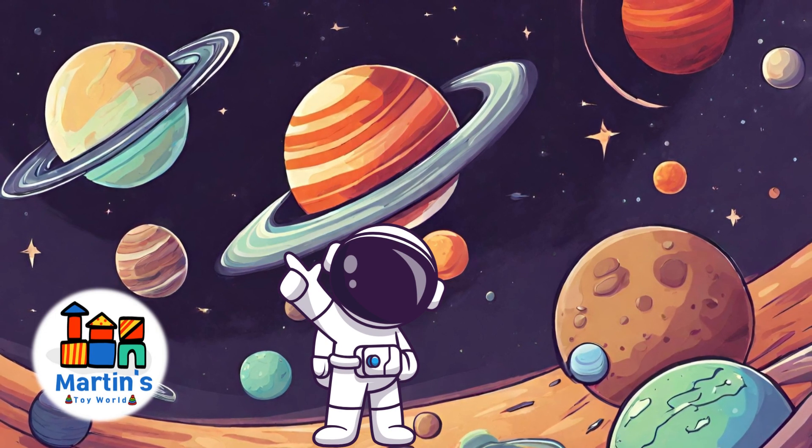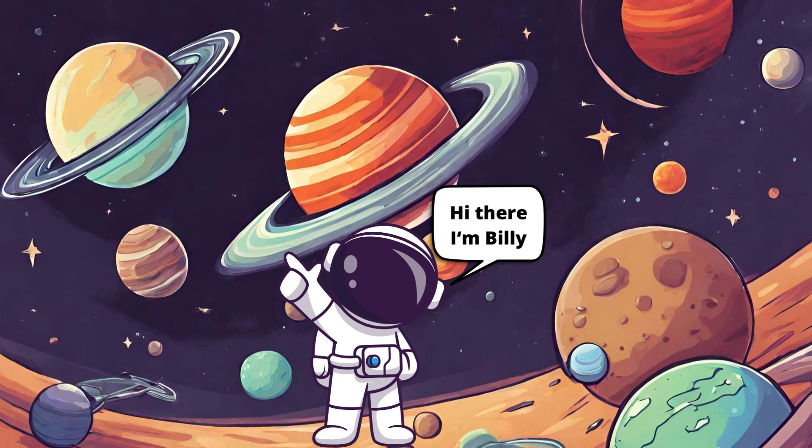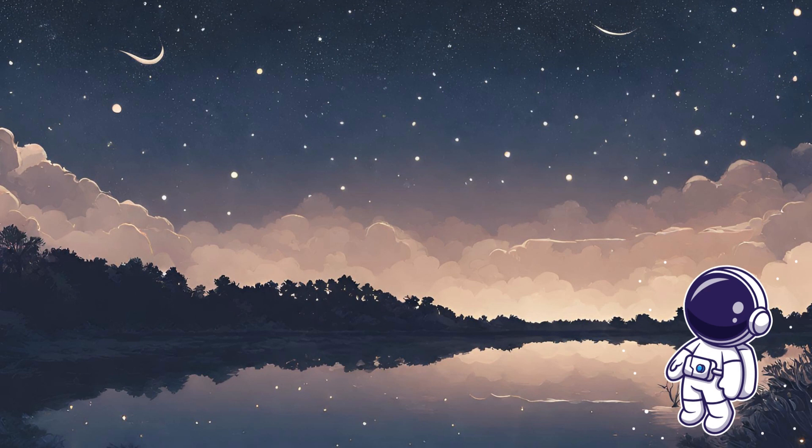Hello young space explorers! I'm your fellow astronaut and today we're going on an incredible journey through space. Get ready to blast off into the cosmos! Wow, look at the night sky — it's so vast, filled with countless stars just like our sun. Now imagine how big the universe is.